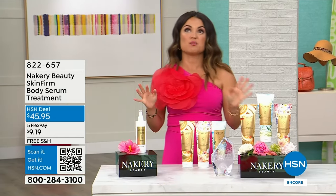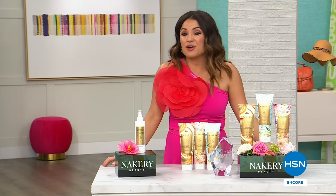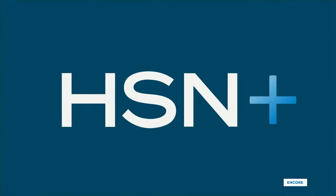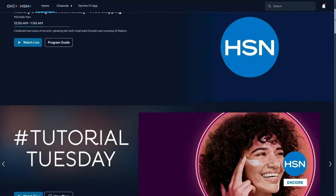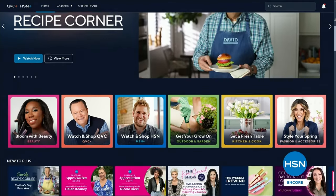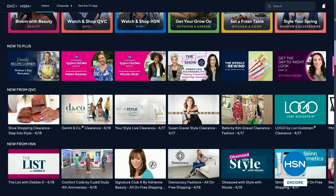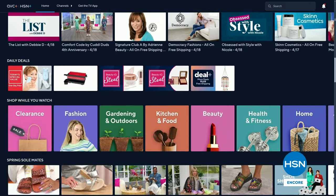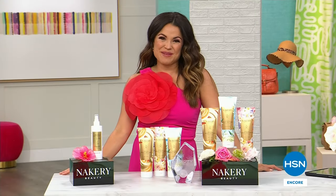We've got so much more from Nakery Beauty. Also, if you can't get enough HSN and want behind-the-scenes content and extra savings, check out our streaming service — HSN Plus. Download it right onto your smart TV or go to plus.hsn.com. It's free, with live streaming shows and behind-the-scenes moments with your favorite HSN brands. It's called HSN Plus and it is completely free.